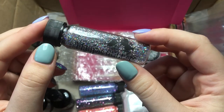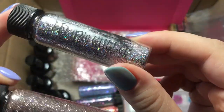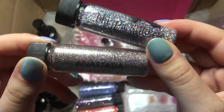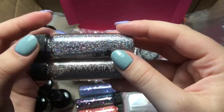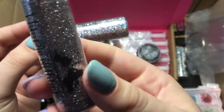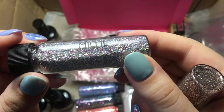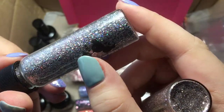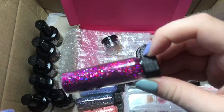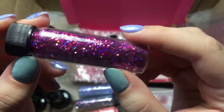Then we've got Millie, which is very similar to Anastasia. Anastasia is a fine rose gold glitter, whereas Millie has holographic bits in there as well — she's got silver and pinks — so it's a bit more of a mix.